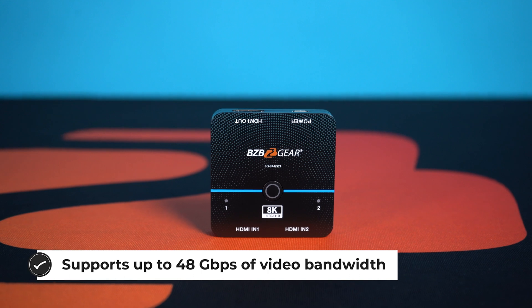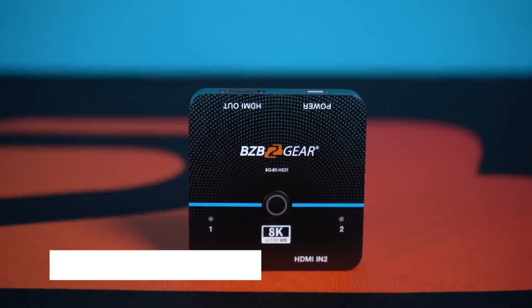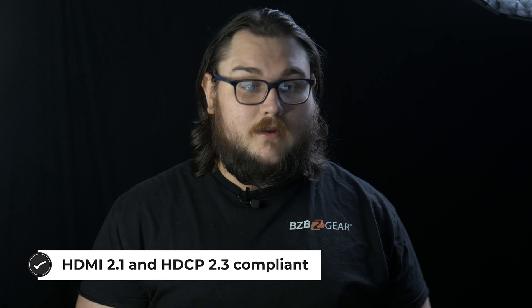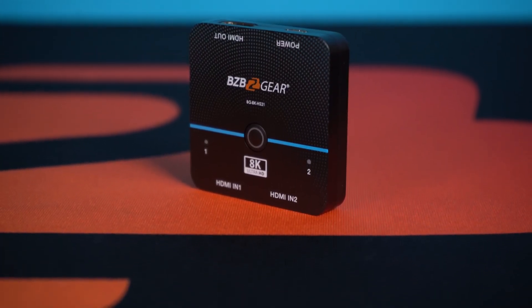It offers support for very high resolution video up to 8K at 60Hz with 4:4:4 chroma subsampling, which provides crisp and detailed images with excellent color accuracy. Additionally, the switcher has a high video bandwidth of 48 Gbps, which enables it to handle the large amounts of data required for high quality 8K video.